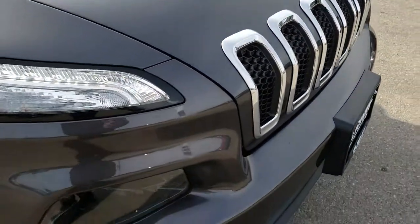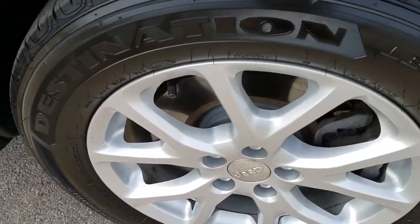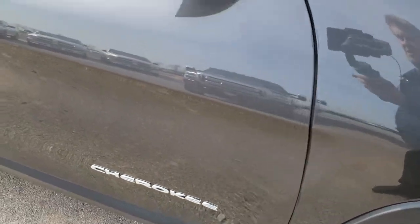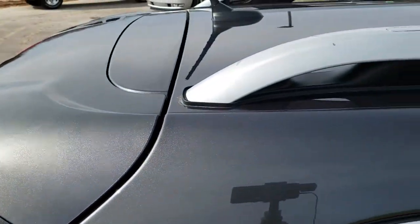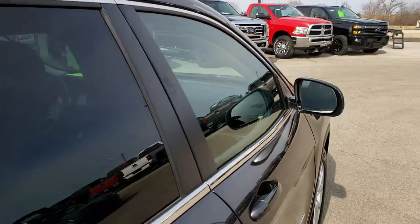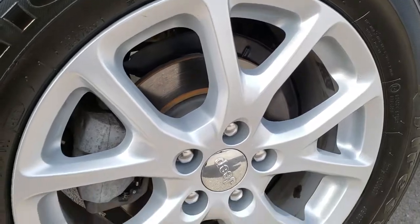It has the chrome-trimmed grille. No dents or dings on that front bumper. The passenger side fender is in excellent condition, and the passenger side rim has no scuffs or scrapes. As you go down this side of the vehicle, you can see just how clean the body is — how reflective and mirror-like that paint is. Very clean down this side; I didn't see one single dent or ding.